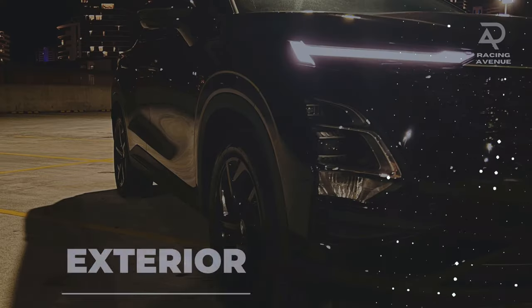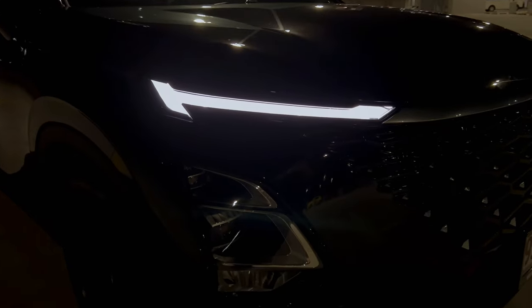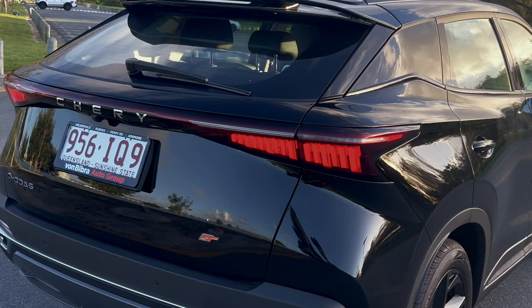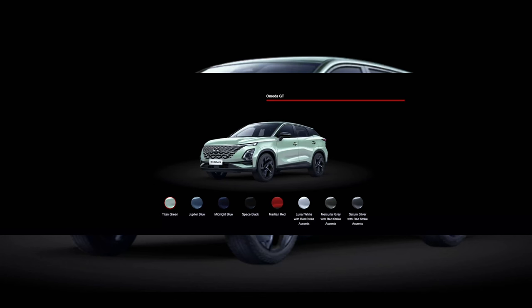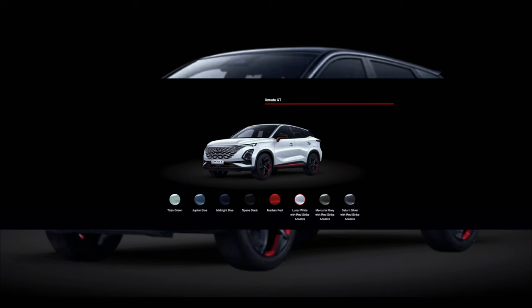The Emoda 5GT boasts an eye-catching design with a sleek diamond grille, T-shaped LED daytime running lights and unique matrix taillights. The car is available in a range of colours including Titan Green, Jupiter Blue, Space Black and more. You can add a touch of flair by opting for the optional red accents on your 18-inch alloy wheels.